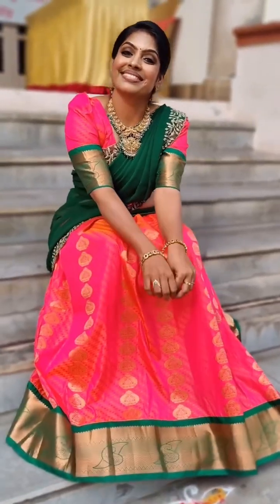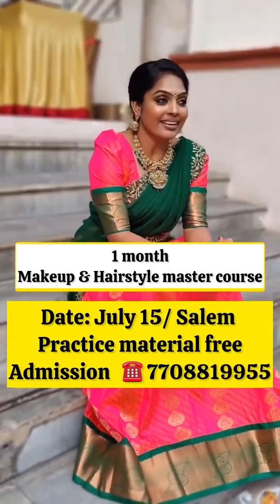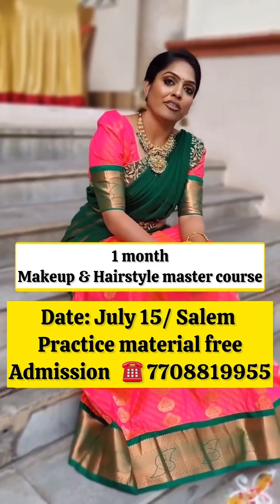What are you offering in our advanced makeup class? We are offering one or two courses. First of all, the fees for one month — we charge 50,000.